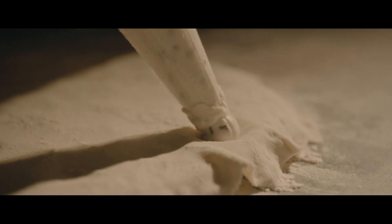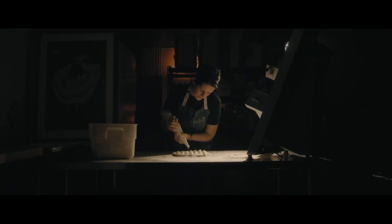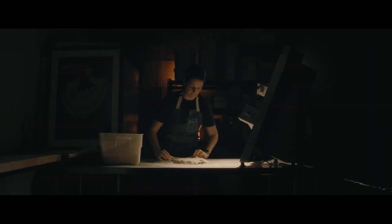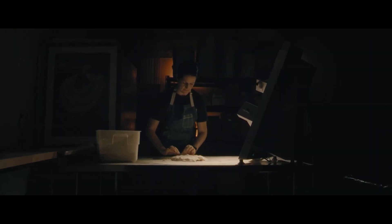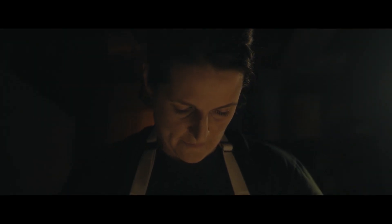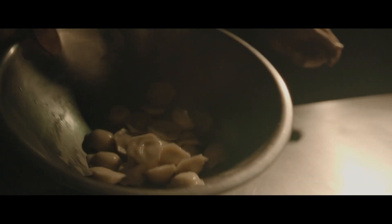You would form them by hand and throw them out the window into the snow and they would freeze. As refrigeration and freezers became commonplace, they became this mass-produced frozen food. Growing up, I never even really thought about how pelmeni are something you could make. So at Kochka, that's where we started — how can we take this commodity food and still do it justice, make it true to what it is, but just do it better?